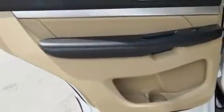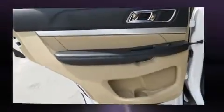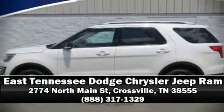Side curtain airbags deploy in extreme circumstances, shielding you and your passengers from collision forces. A Carfax history report provides you peace of mind by detailing information related to past owners and service records. Please don't hesitate to give us a call.